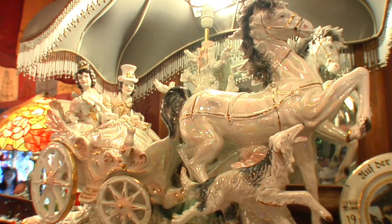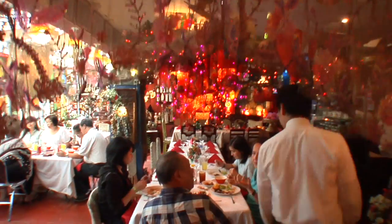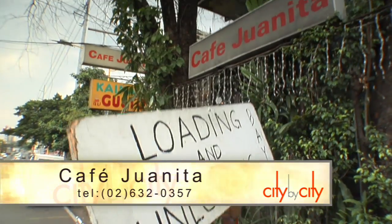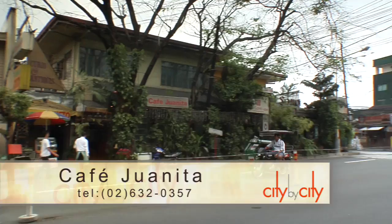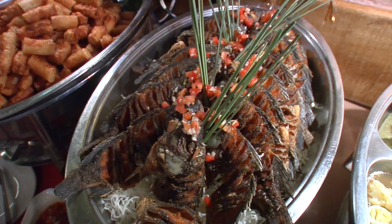Is this a gallery or antique store? A private collection of strange and beautiful things? Or a restaurant? Well, all of the above. Today it's Sunday brunch at Cafe Juanita, a traditional Filipino restaurant known as much for its eclectic decor as its food.